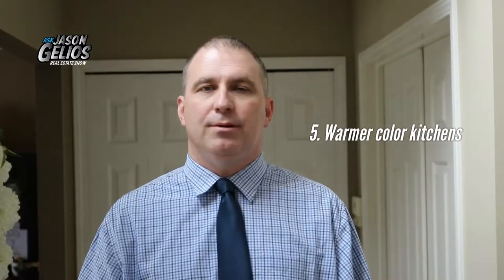Number four: kitchen hoods are slimming down. They're getting slimmer and actually providing more space for the kitchen area. Number five: colorful kitchens are on the menu. People are getting away from all-white kitchens and going with darker colors, warm colors, inviting colors. So don't be afraid to use color in your kitchen.